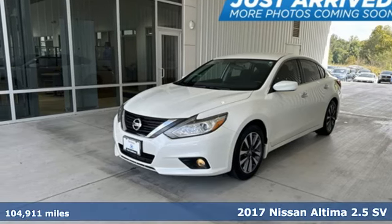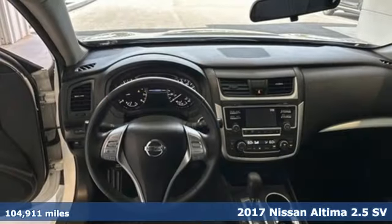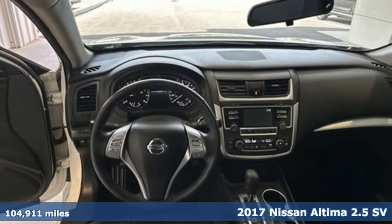Here's a 2017 Nissan Altima. Nissan excites the senses so you can enjoy the journey.